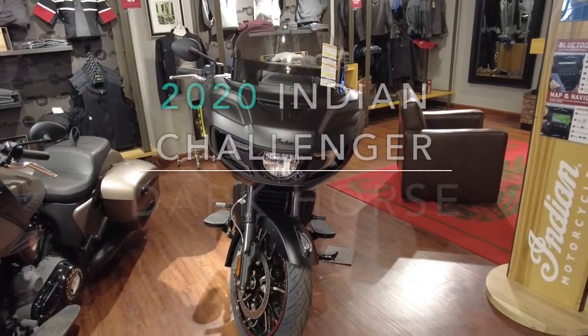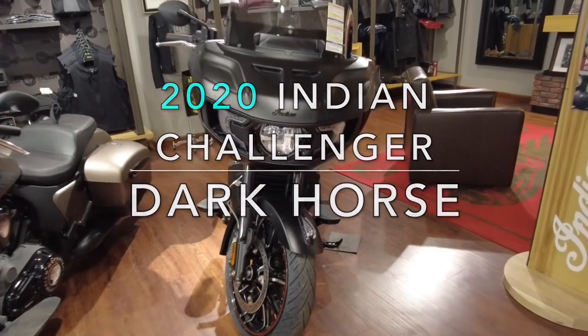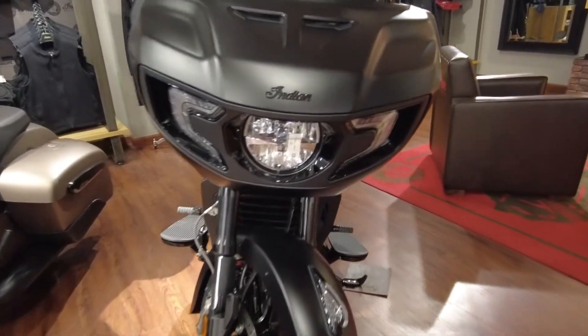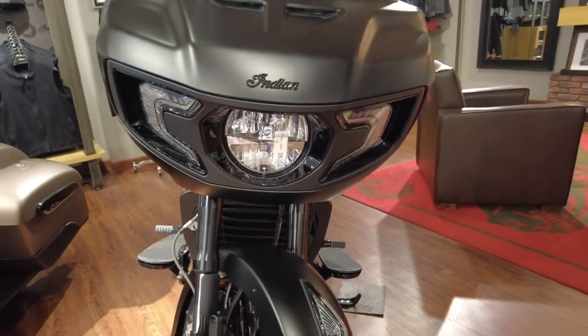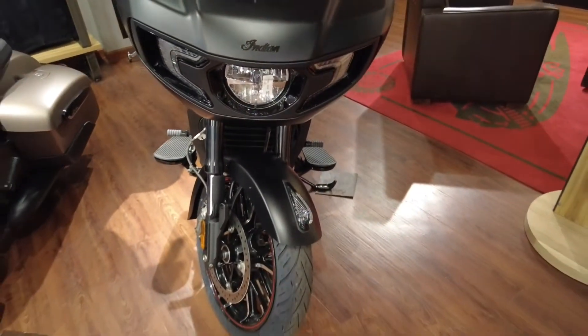And last but not least, this is a 2020 Indian Challenger Dark Horse in Thunder Black Smoke color. Oh my goodness, I had to end with this one.